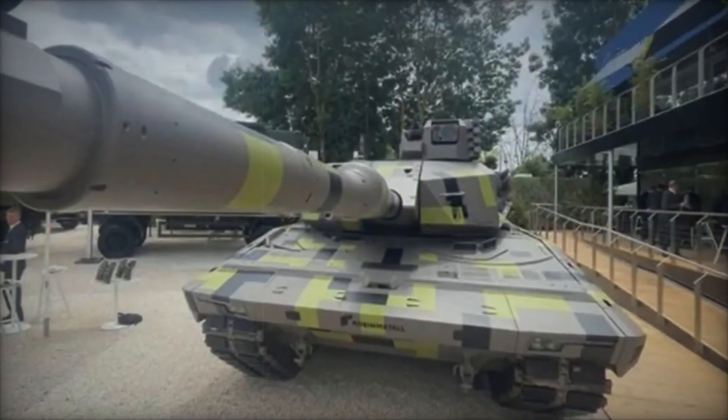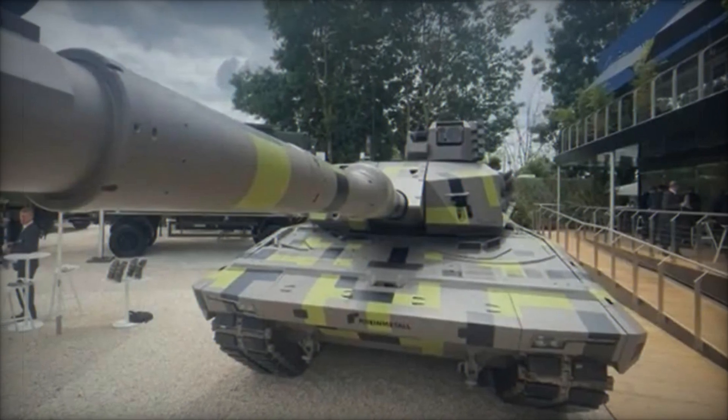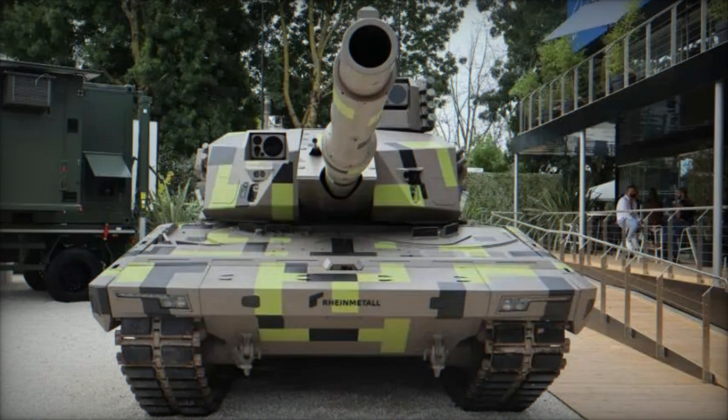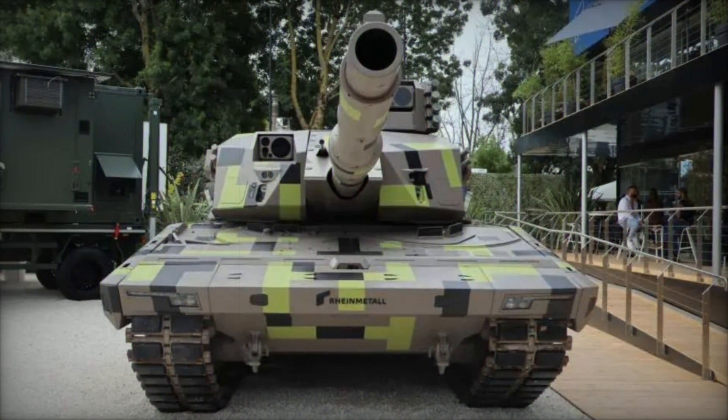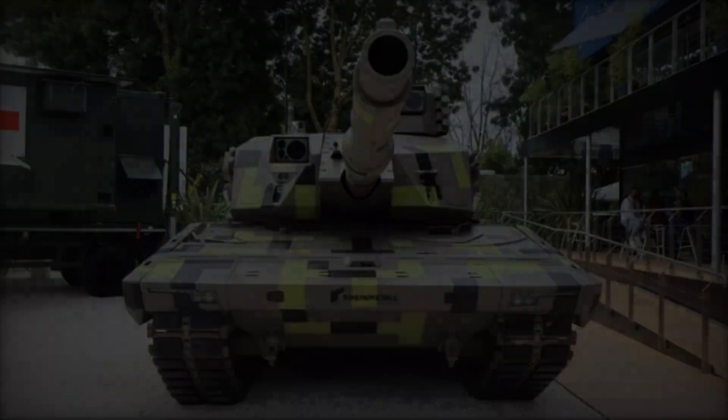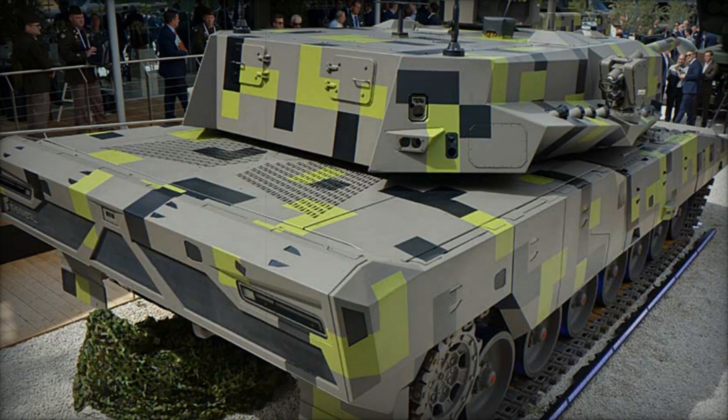Central to the KF-51U Panther Cut's capabilities is its main armament, the Rainmetal 130mm Future Gun System. This cutting-edge cannon, boasting a barrel length of .51 calibers, exemplifies Rainmetal's commitment to enhancing lethality and operational range in MBTs.